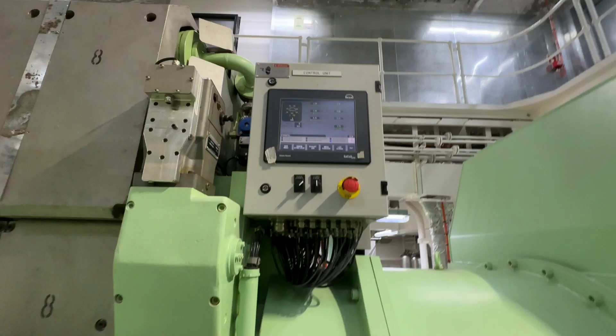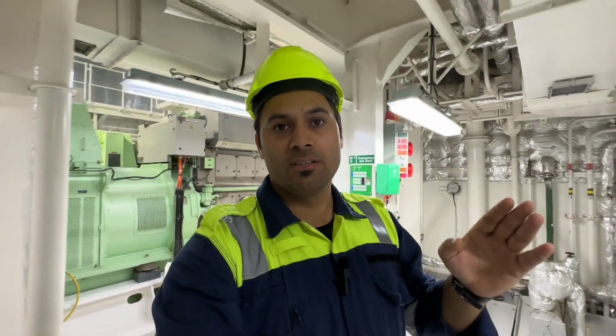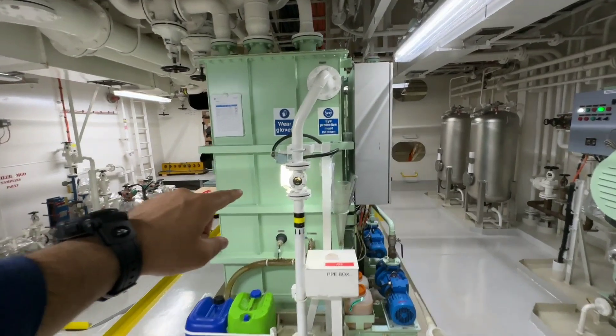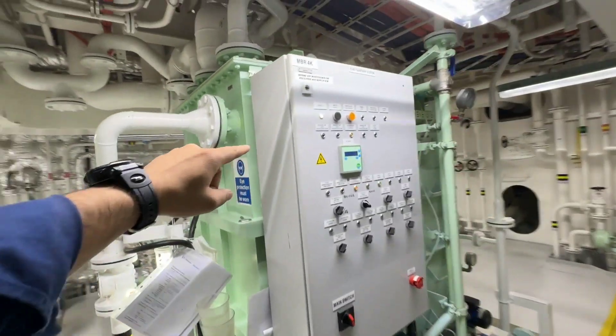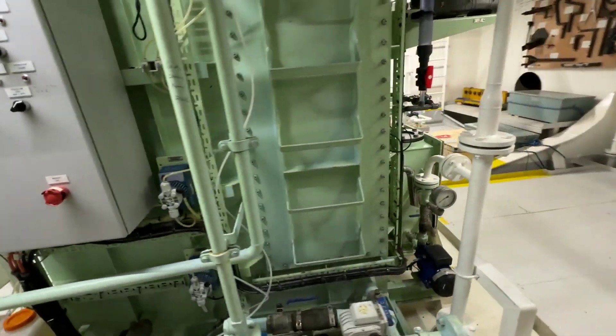This is the generator local control panel and this is the governor of this generator. This is a low voltage ship. There are two kinds of ships — low voltage and high voltage. A ship generating more than 1,000 volts is a high voltage ship, and one generating less than 1,000 volts is a low voltage ship. On board we have 440 volts, so this is a low voltage ship. This is the sewage treatment plant for treating sewage on board, and here is the control panel from which we can easily control the sewage plant.